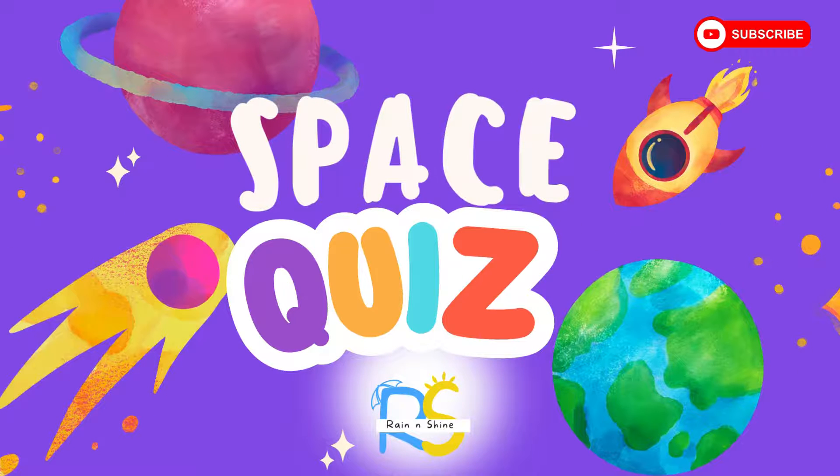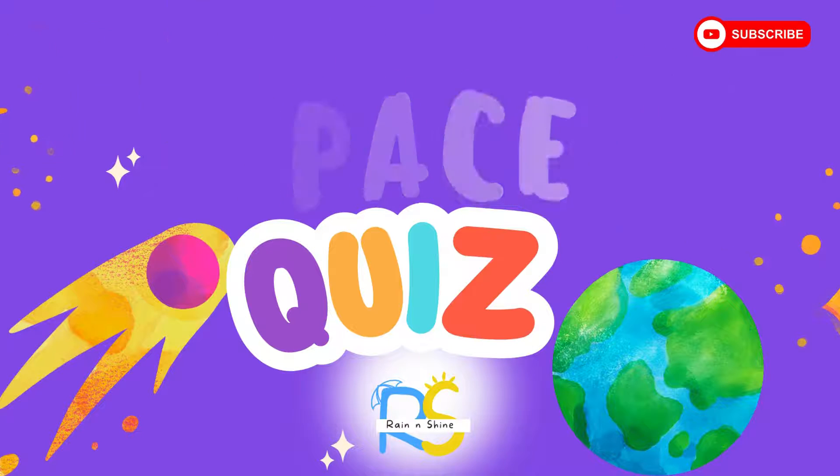Here's an exciting space quiz for you. Are you ready to blast off into the wonders of our solar system? Let's dive in and test your cosmic knowledge.